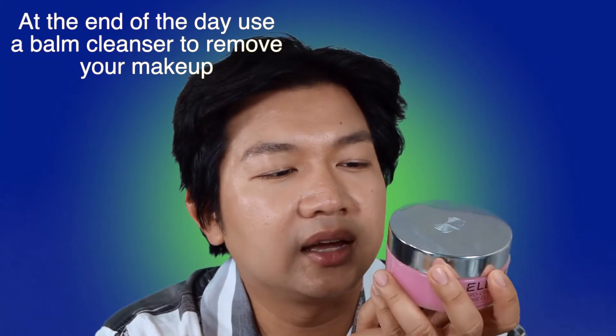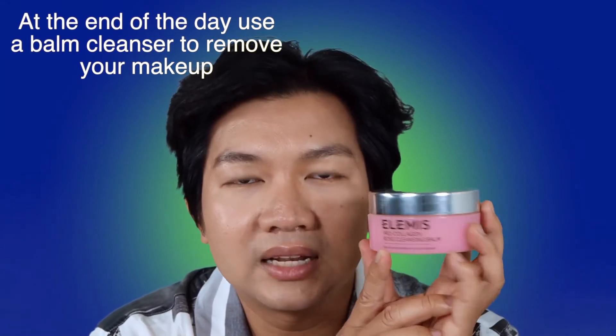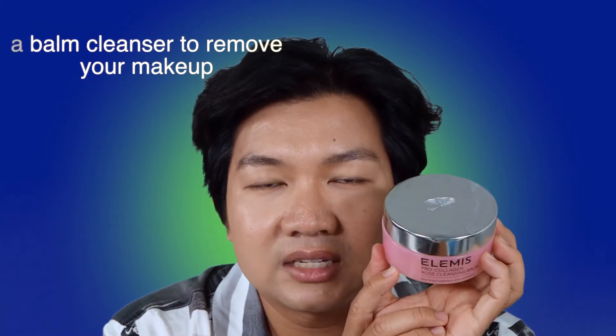If you wear makeup for the whole day — like 8, 9, 10 hours or more — what I do is first use a balm cleanser. I have a few recommendations: the Elemis Pro-Collagen Rose Cleansing Balm, which is one of my current favorites — it's a bit expensive but I got it on sale and it's really good. An alternative I recommend is the Clinique balm cleanser. I'll put everything down below. You want to cleanse your face with a balm cleanser really well to take off all makeup.